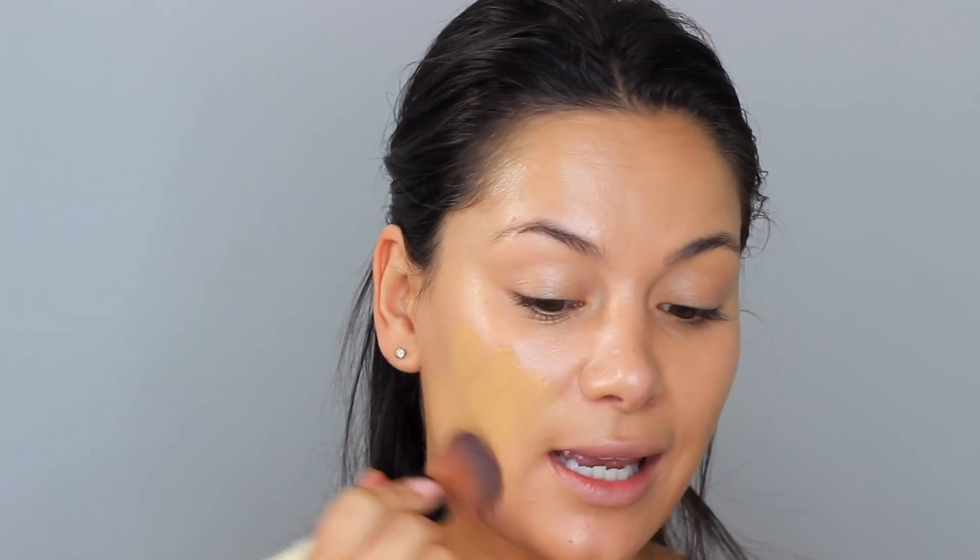Because Kendall's base is not too heavy, I'm going in with this — it's a Rodial skin tint. I love this so much. When you don't want full coverage or anything thick, this is more like a full-coverage tinted moisturizer, so it's in the middle between a tinted moisturizer and a foundation. I use the shade called St. Bath, which is number three. It has SPF 30 in it as well, which is pretty amazing. It gives more coverage but is quite light and dewy — it's not the cheapest, but it's so good.